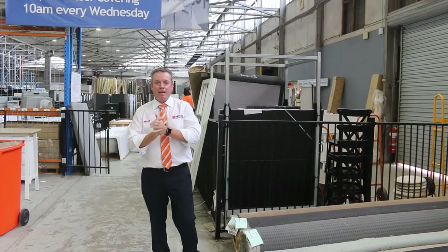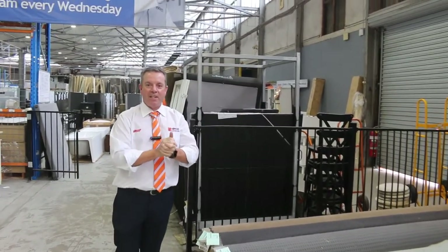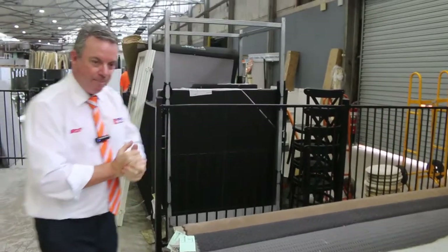G'day, I'm John from Fowls Auction and Styles and I'm here to preview tomorrow's Carpet Auction. It's Wednesday the 27th of April at 10am.